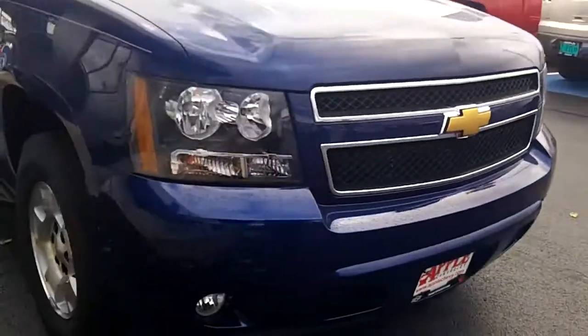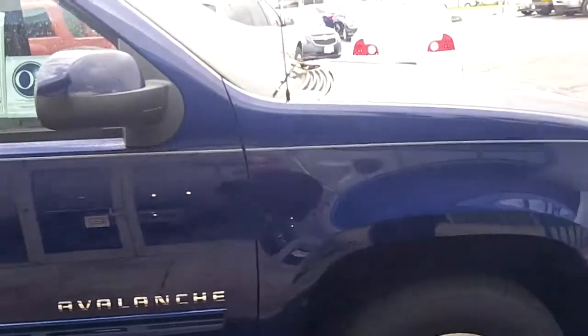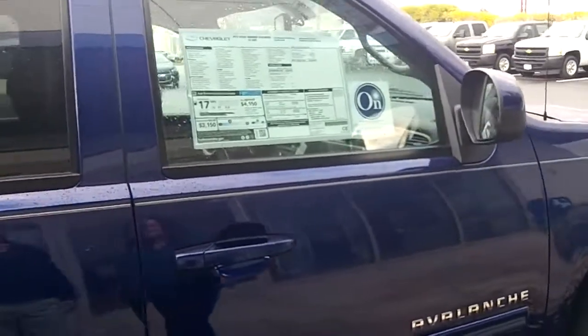This vehicle comes with a five-year, 100,000-mile warranty, as well as a powertrain warranty, as well as a three-year, 36,000-mile bumper-to-bumper warranty.